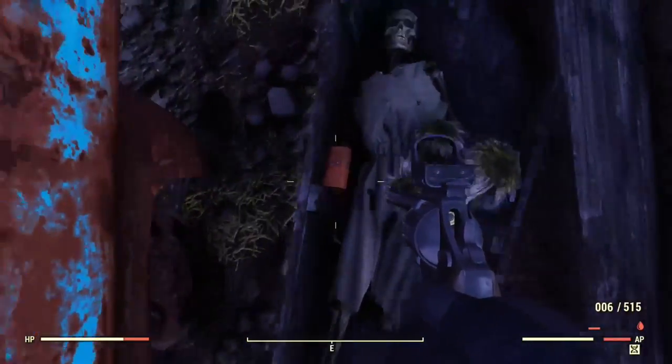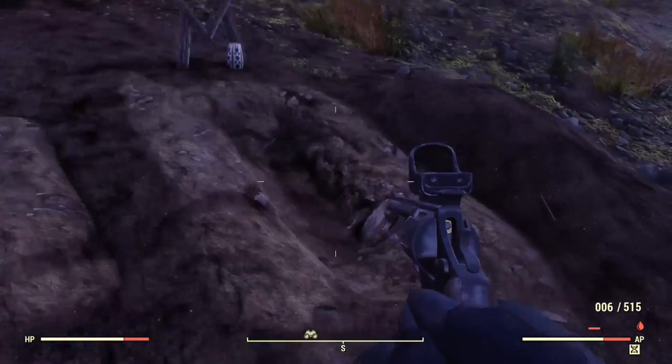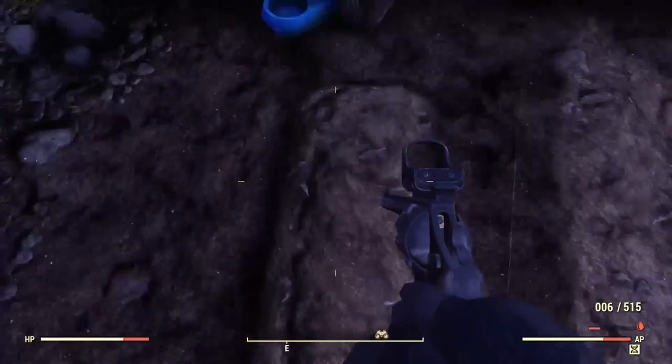G'day guys, it's Tia back with another Fallout 76 video. This time we're going to be looking at a rare collectible item slash armour piece. It is a wedding ring and there are only two spots you can get this in the game.